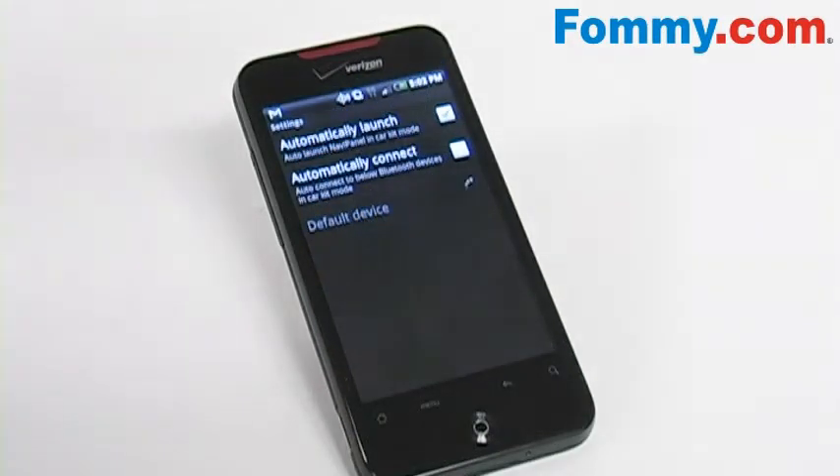It also has an option to go to your settings and connect your phone to a Bluetooth device so that you can use your phone hands-free and safely. When your phone goes into car kit mode, you can also set it to automatically launch the Car Panel application.